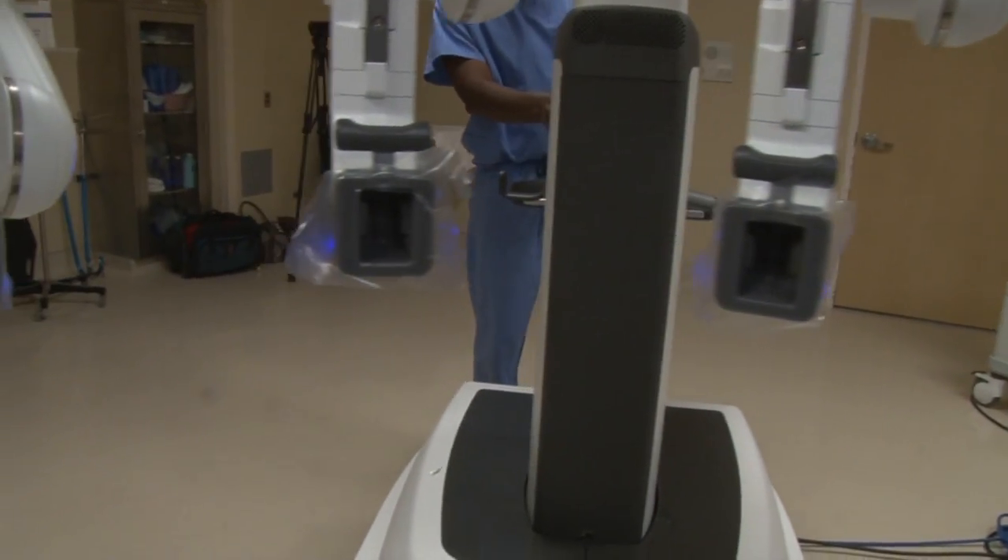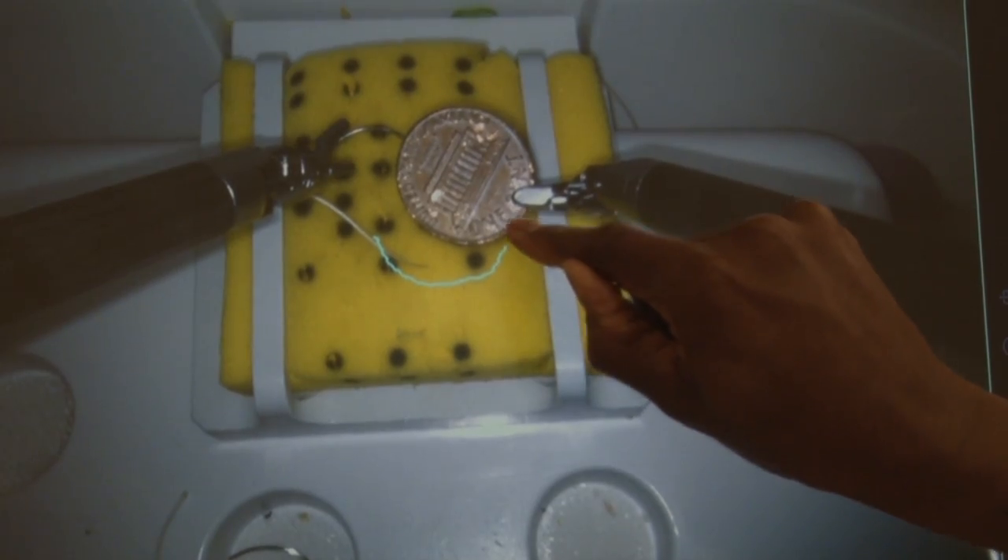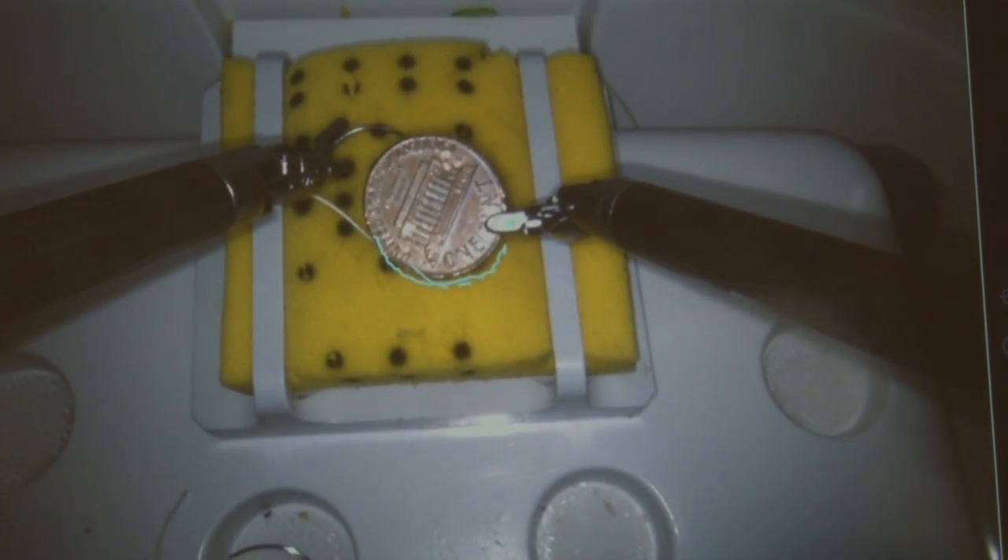The robot has four arms and a camera can be attached to any of them. The zoom is so precise that in this test, we were able to see a little Lincoln in his memorial on the back of a penny.